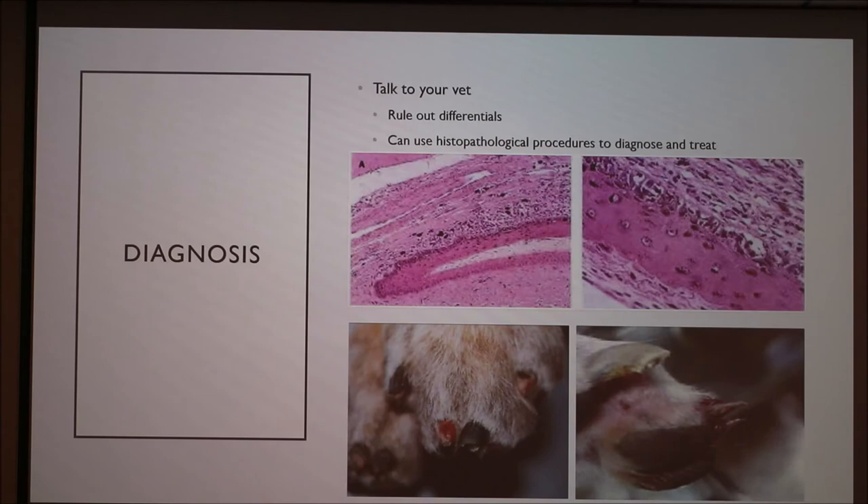For the diagnosis, if you think your dog might be experiencing SLO — if you see them licking excessively at their paws, or you see the nail beds lifting, or the nails lifting from the nail bed, like in these two pictures here — call your vet, because that's really the only way to for sure know if your dog has SLO.